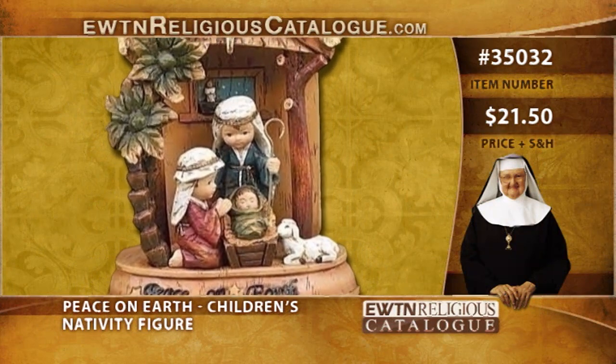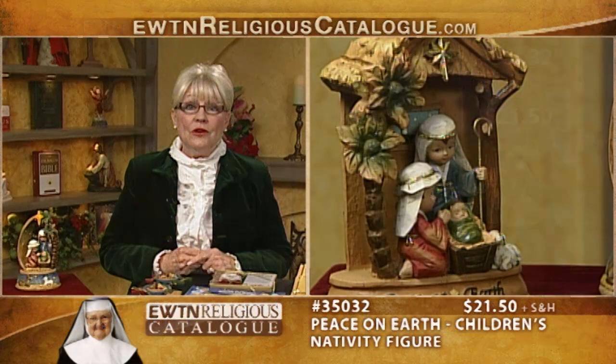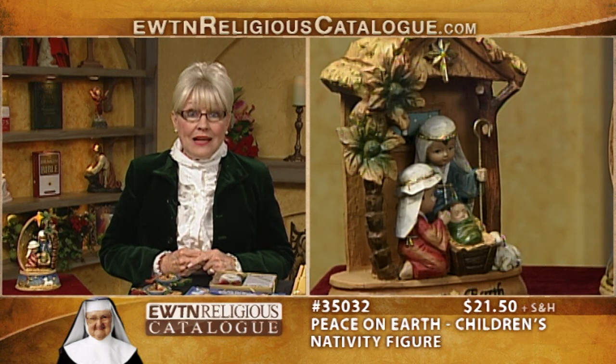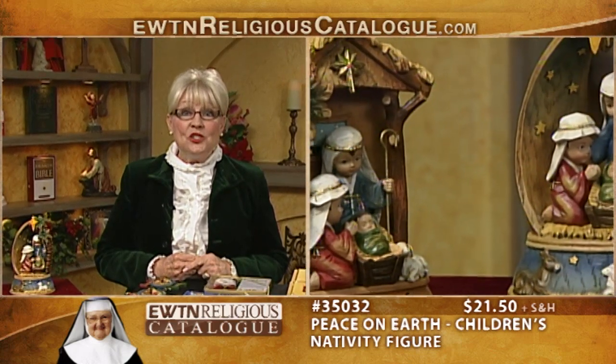In Matthew 19:14, Jesus said, 'Let the children come to me and do not hinder them, for to such belongs the kingdom of heaven.' As parents and grandparents, it is our responsibility to guide children in the faith. Today, we have items that will instruct children in the Catholic faith. First, we have two children's nativities. This is the Peace on Earth children's nativity — a one-piece nativity with the appearance of carved wood, actually made of resin. The raised words on the base read, 'Peace on Earth.' It is hand-painted and measures eight inches high.